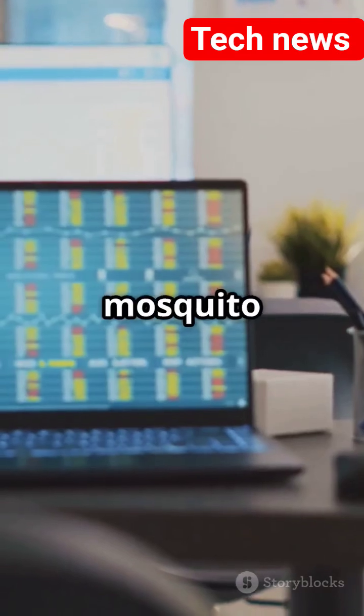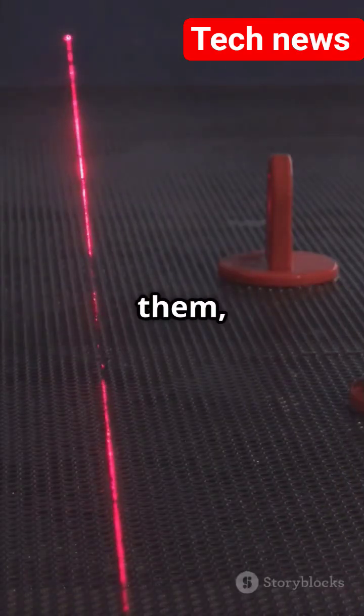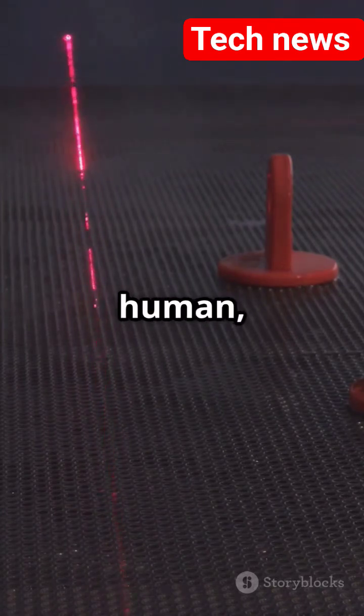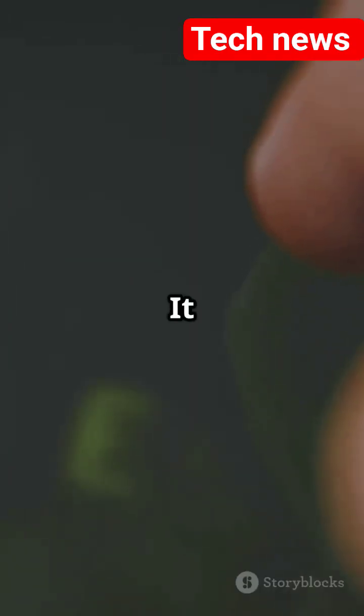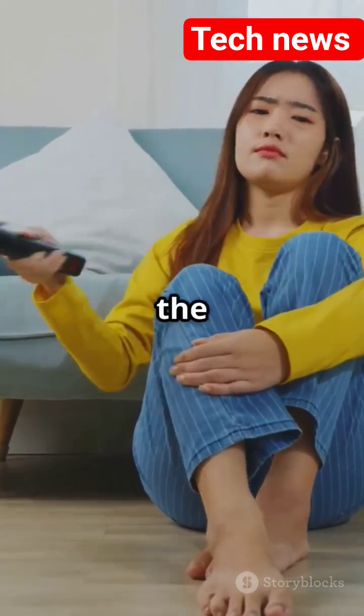Now, if you are not ready for full-blown mosquito warfare, meet Bzigo Iris. It does not kill them, but it does track them and points a red laser on the wall like, "Hey human, here is your target." It even sends a phone alert. Kind of cool, but you still have to do the swatting yourself.